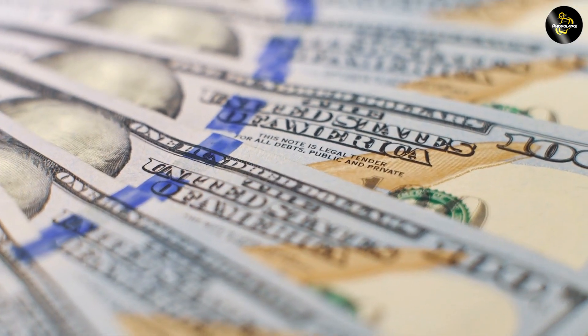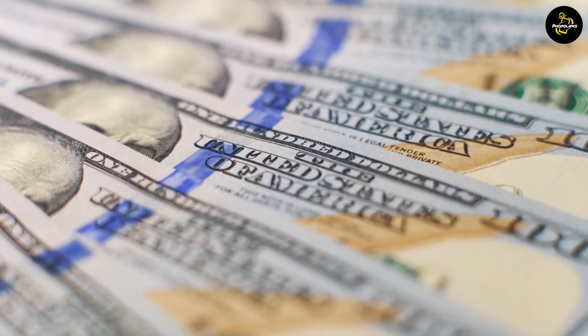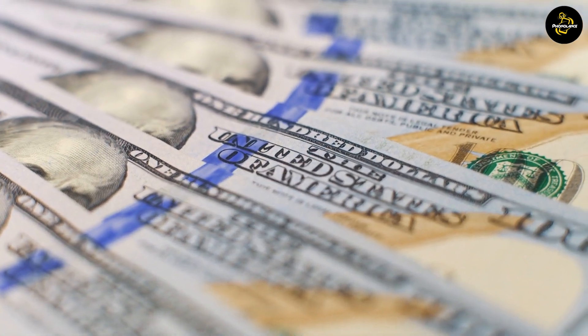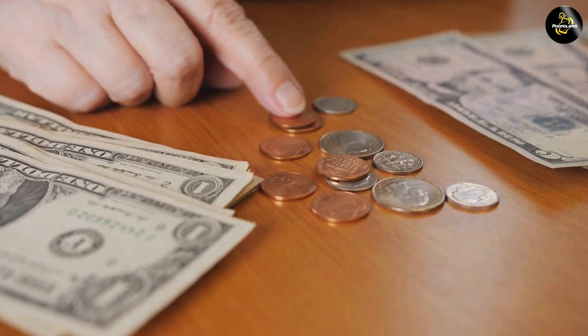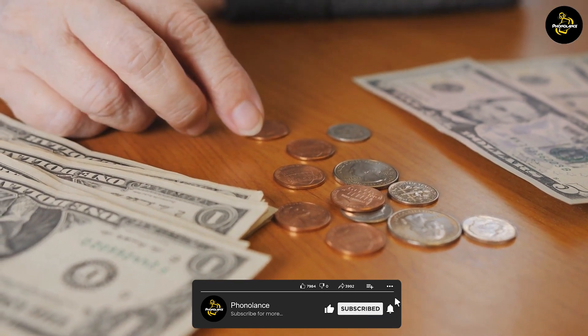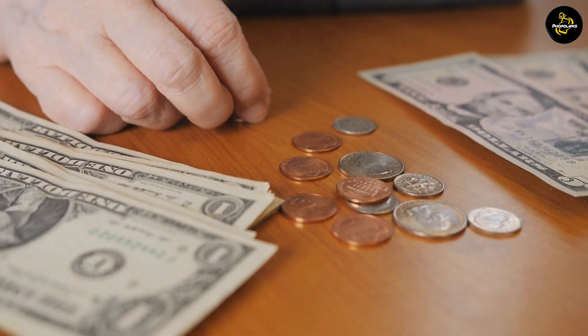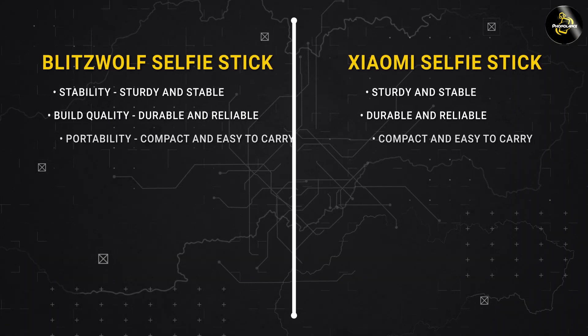Lastly, let's talk about price. The BlitzWolf selfie stick is priced at $19.99, making it a budget-friendly choice without compromising on quality. Meanwhile, the Xiaomi selfie stick comes in at a slightly higher price point of $24.99. While it may be a bit more expensive, it offers additional features like the Bluetooth remote control, making it a worthwhile investment for those seeking a more versatile selfie stick.